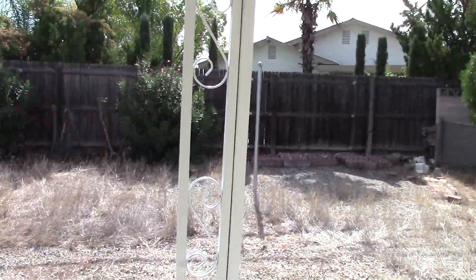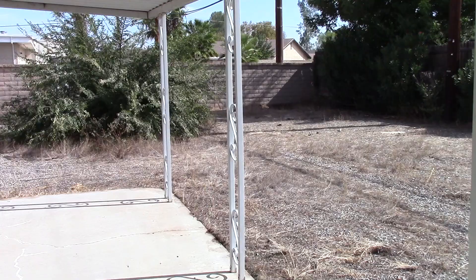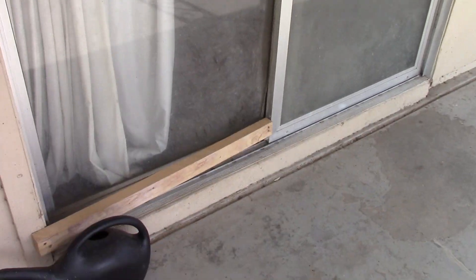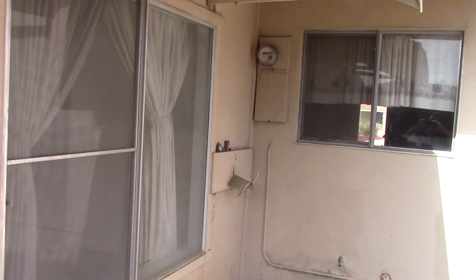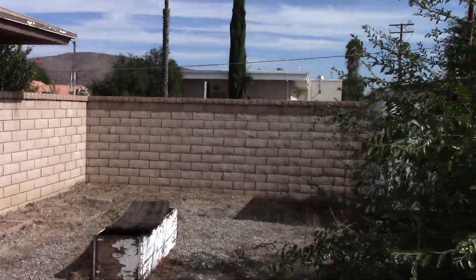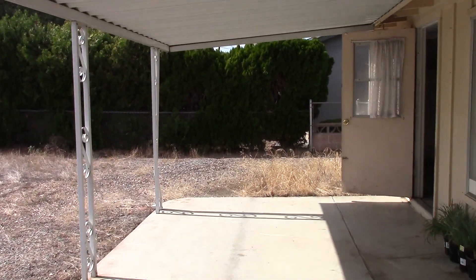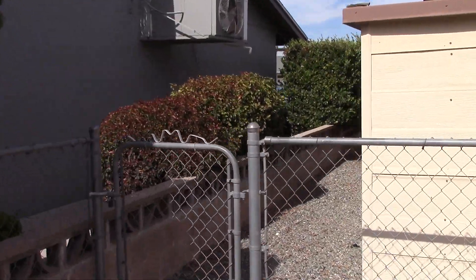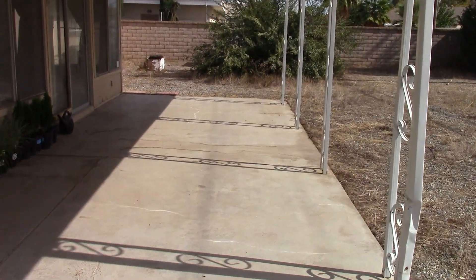Walking into the backyard — good-sized backyard. We definitely need to do some work back here; you could use pebbles or rocks. The wood here definitely needs paint. This door has been jammed shut with some wood and needs a new door. The stucco looks okay but it does need new paint. Good-sized yard, not bad. There's an aluminum patio cover.